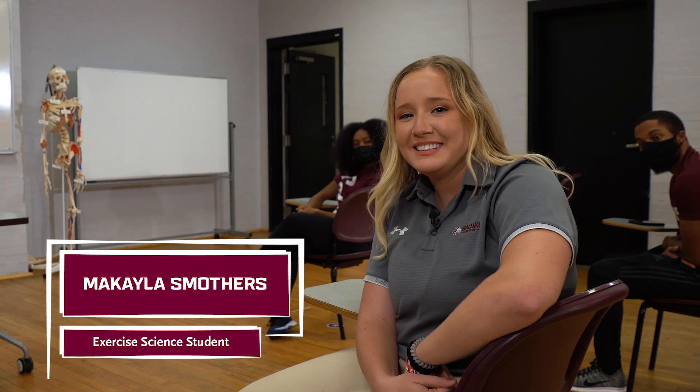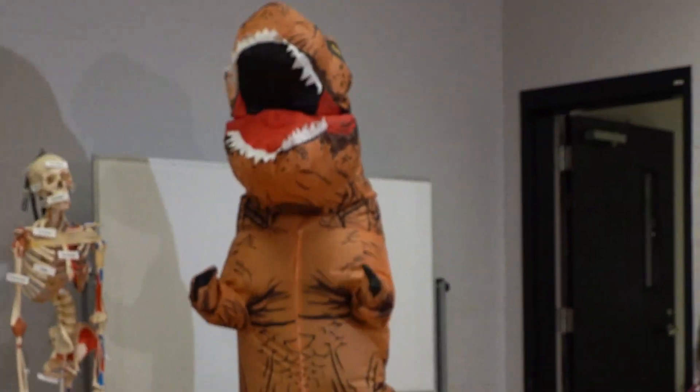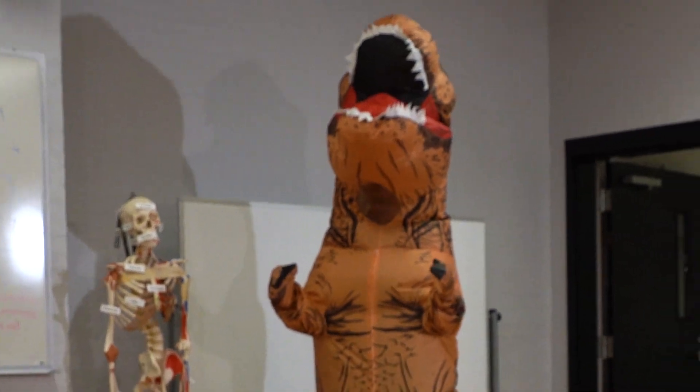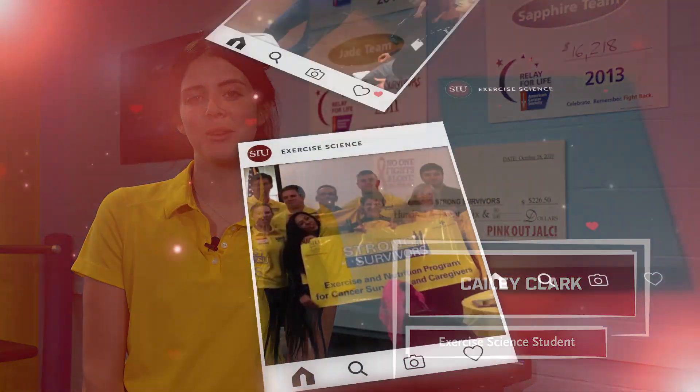The faculty find ways to make learning fun. The exercise science program is kind of my home away from home. I love the opportunities that the program provides to serve my community.